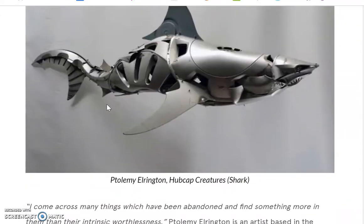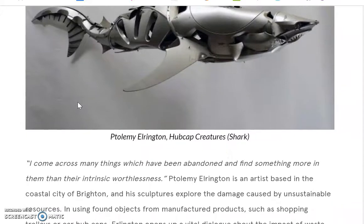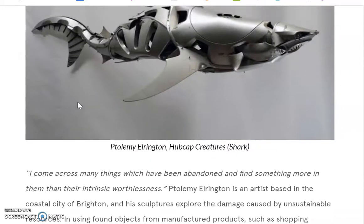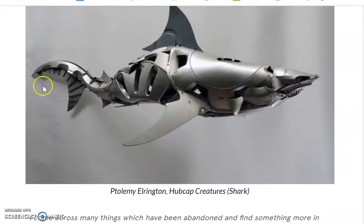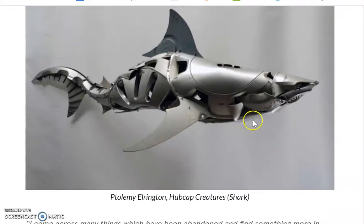Ptolemy Elrington is an artist based out of Brighton who likes to create animals and creatures out of used car parts. This one is made out of hubcaps, all bent and shaped to make a shark, which is kind of cool.